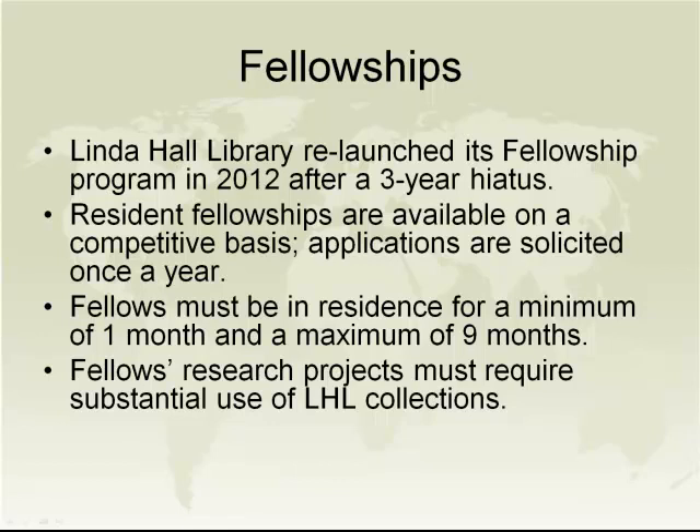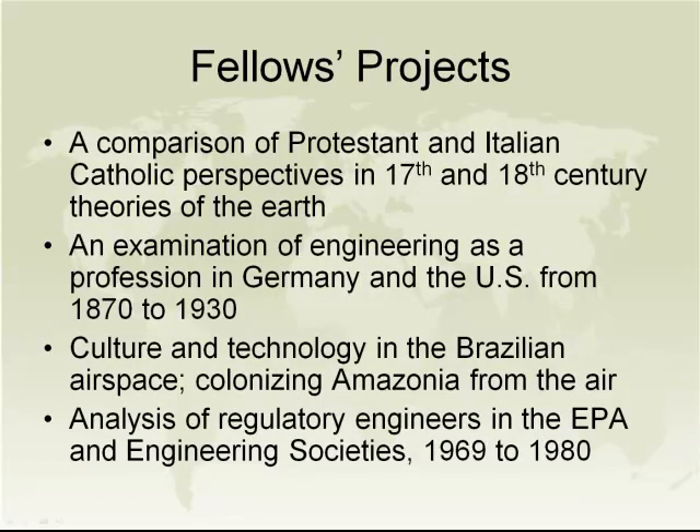More than one of our fellows has confided that they appreciate being required to do this public presentation, because it gives them practice presenting their research before a friendly audience. And because we videotaped them, they now have a hot link they can embed into their resumes or applications for other fellowships or jobs — they have something they can actually put forward. So it's a win-win for everybody all the way around.